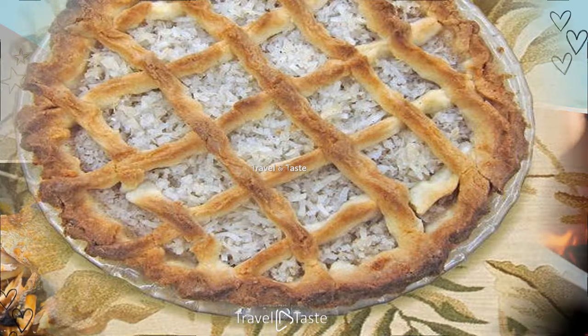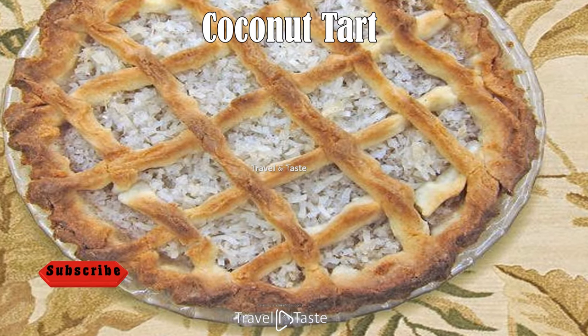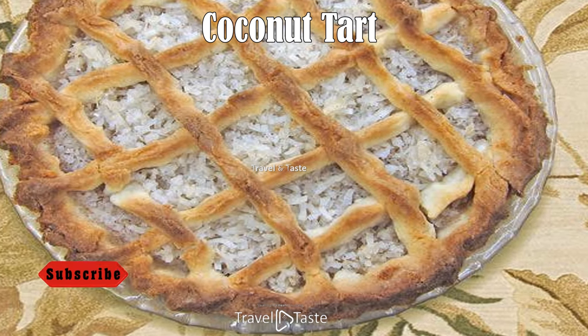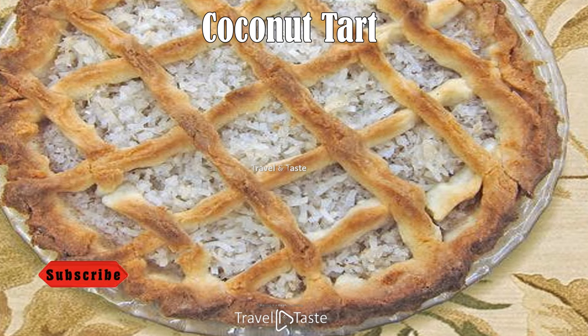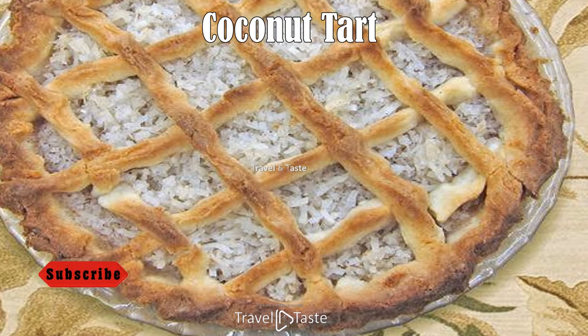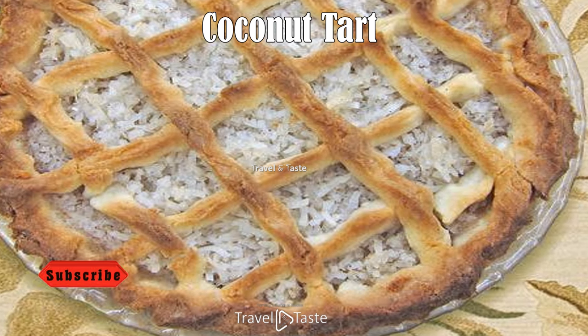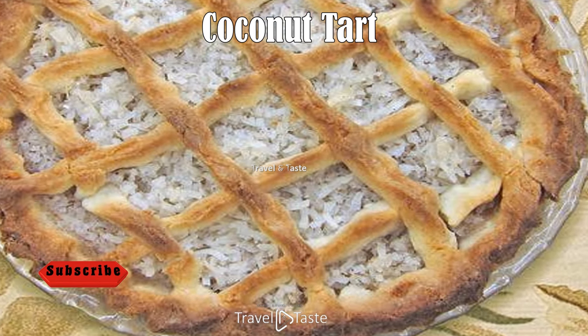Coconut tart: this pastry is a common Bahamian dessert and is a spin on a fruit tart. A simple sweet dough is prepared and kneaded, and the tart is made by alternating layers of the dough and cooked grated coconut, then baked. Once the crust forms, this fruity dessert is ready.